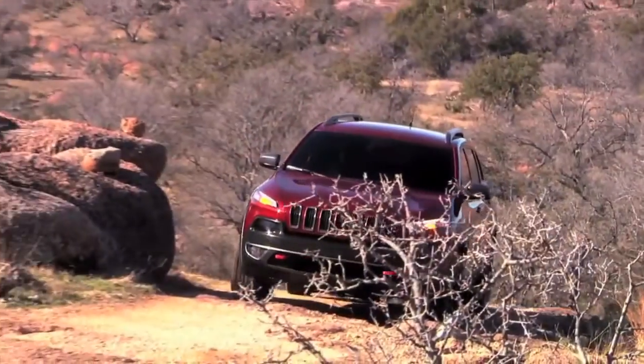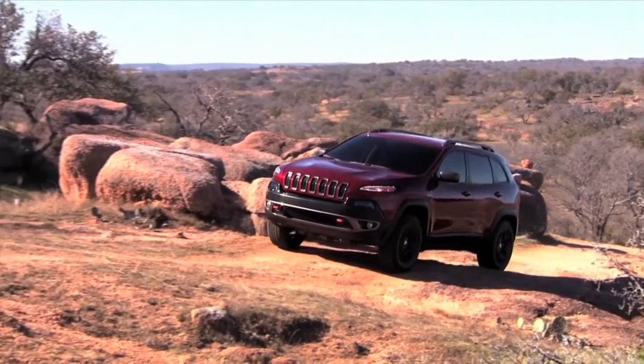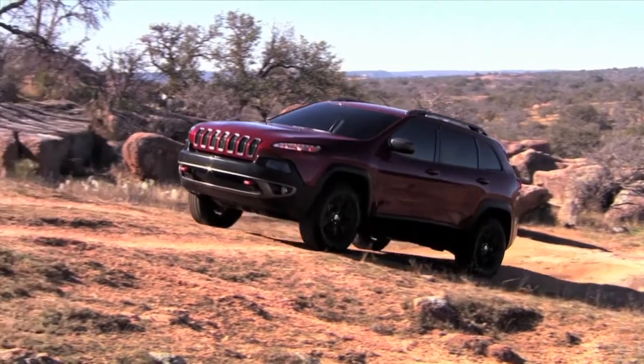One of the Jeep Cherokee models available is called the Trailhawk. The Trailhawk is my favorite — it's by far the most capable in the segment. It comes with Active Drive Lock, so when you're going off-road you have low range and a locking rear differential. It's also packaged with skid plates to protect critical components, has the best ride height of the three for off-road, and ground clearance with departure and approach angles right around 30 degrees.